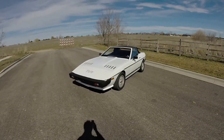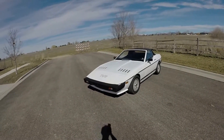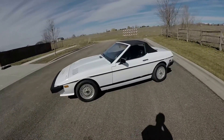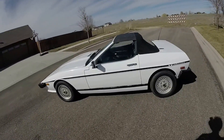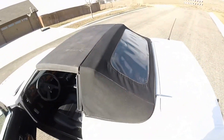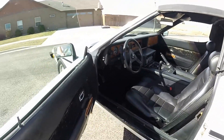Today we are taking a look at our 1983 TVR Tasmin. We've done a lot of work to get this thing cleaned up and running again. As you can see, we've stitched up the back window, cleaned up the inside and put everything back together.